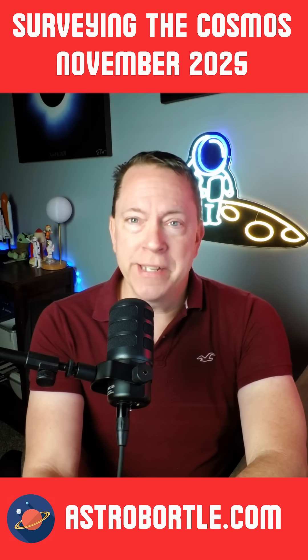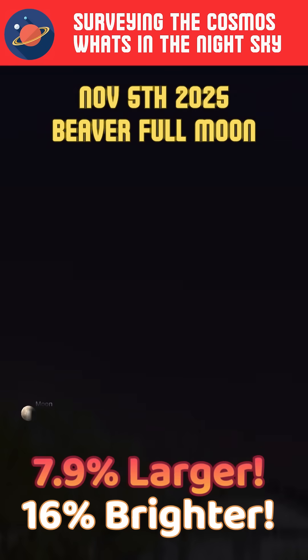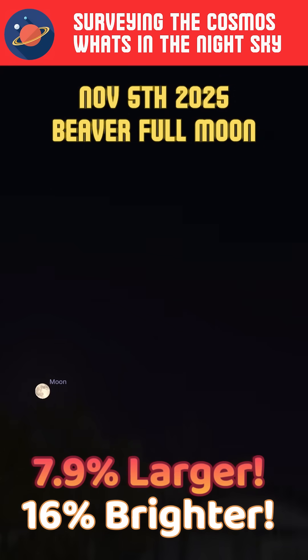On November 5th, a second supermoon will occur this year, marking the moon's closest approach to Earth in its orbit. This month's full moon is called the Beaver Moon, named for the beaver's nocturnal dam building ahead of the winter season in the Northern Hemisphere.